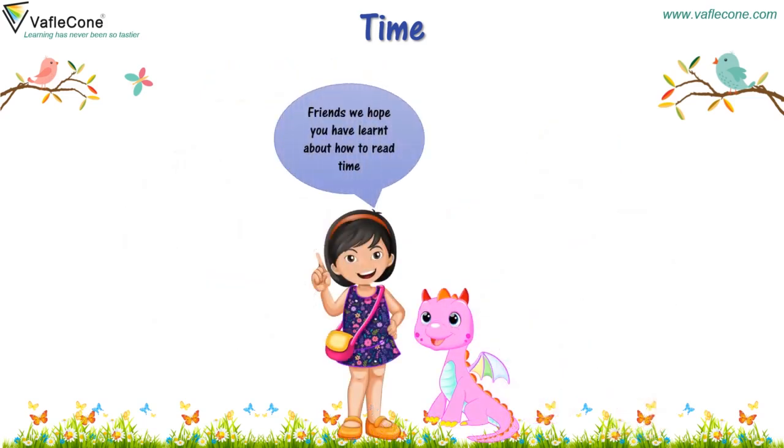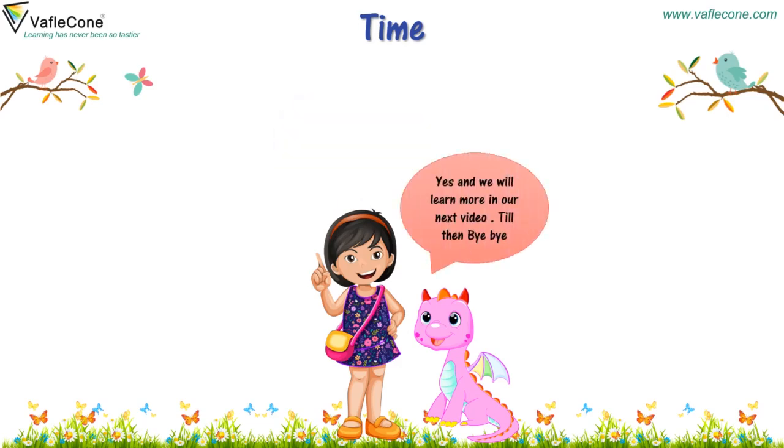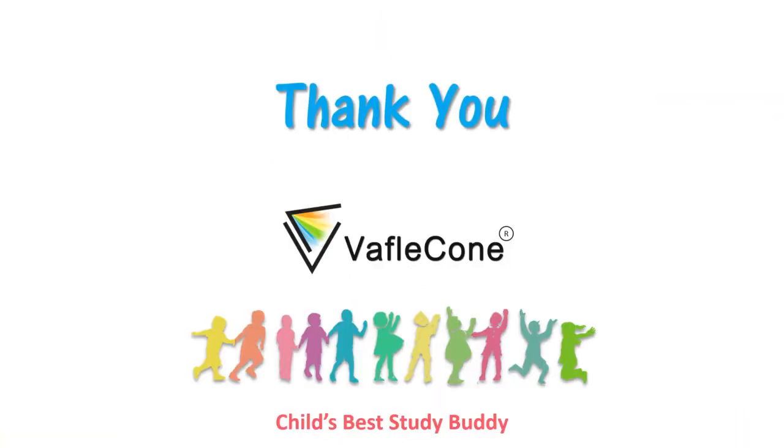Friends, we hope you have learnt about how to read time. Yes, and we will learn more in our next video. Till then, bye-bye. Bye friends, do revise and practice. Thank you.